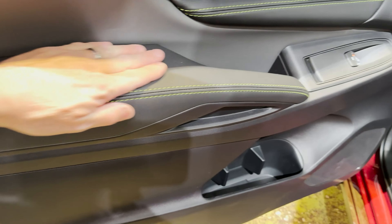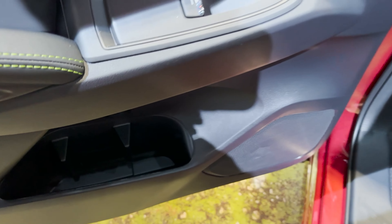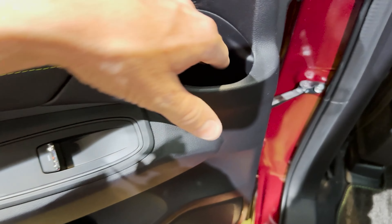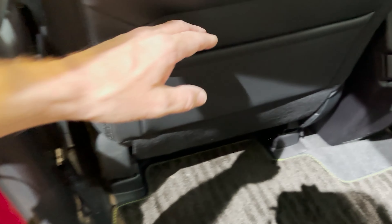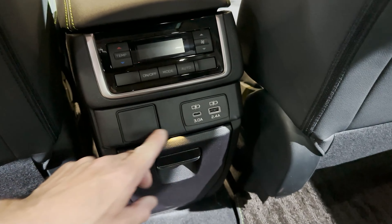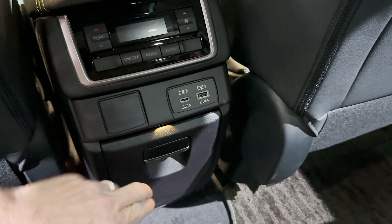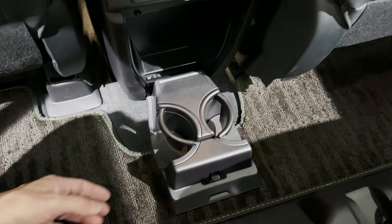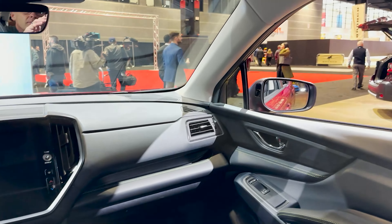We have a soft-touch armrest here. I'm hypnotized by the stitching. We've got a deep sport bottle holder — almost went wrist deep. There's a pocket and USB ports. More cup holders — 19 cup holders total, which is a lot. And there's nice storage space throughout the cabin.